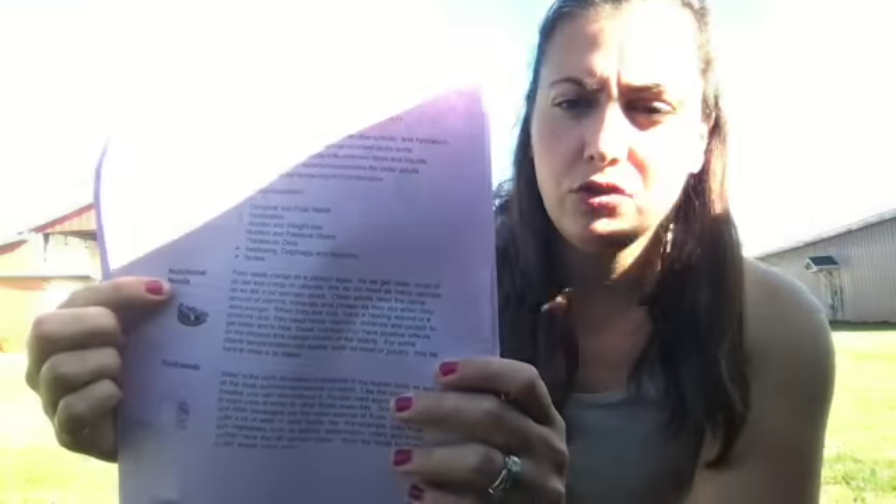A couple of areas that I would like you to highlight. Under Nutritional Needs, I would like you to highlight: 'We do not need as many calories as we did in our younger years.' That means as we get older, we don't eat as much — we don't need as much food. I would also like you to look under Fluid Needs and highlight: 'People need approximately six to eight cups of water or other fluids every day.' Six to eight cups.